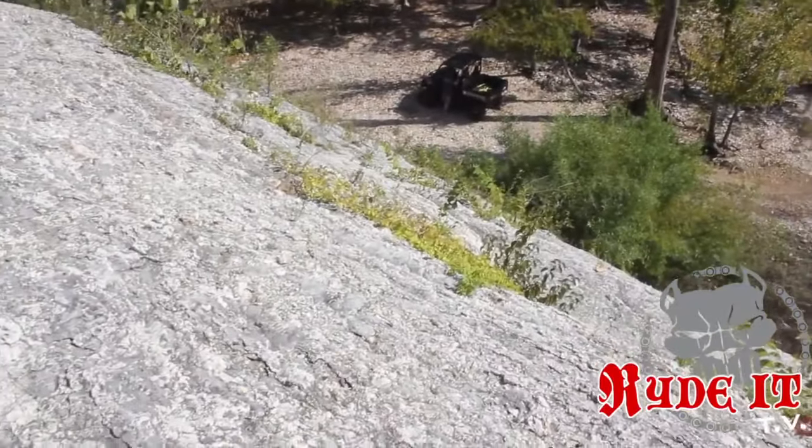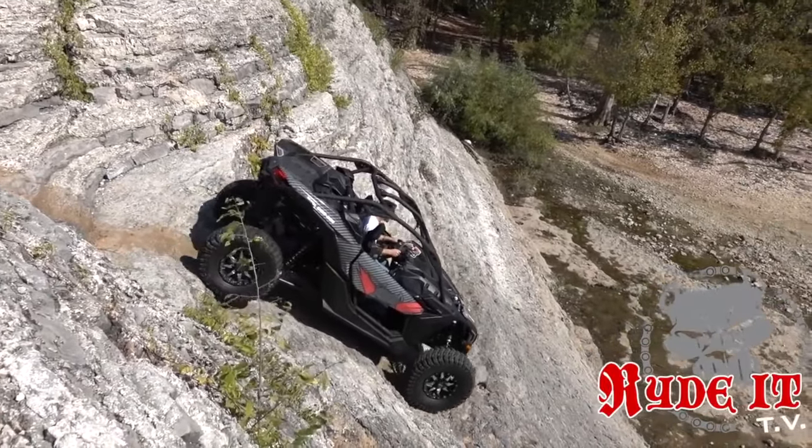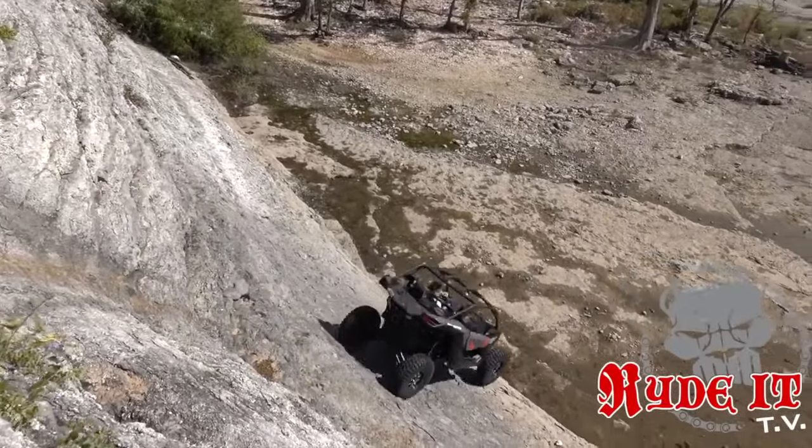When you come up to the edge of Viagra and you look off this big rock mound, it doesn't even look doable. When you start down it, you kind of got to be on the gas a little bit because the back end is trying to outrun the front end. It's a little bit sketchy.